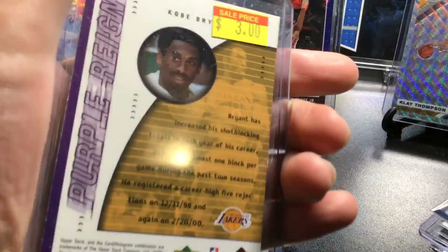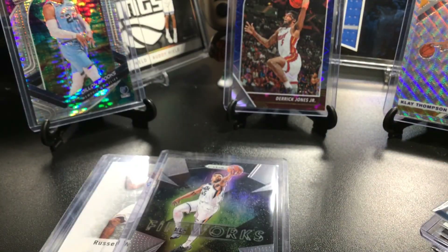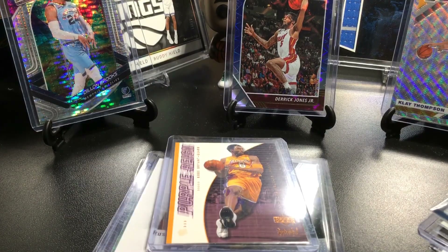We have a purple Rain Kobe Bryant — super nice one here, probably around 2001. I don't collect legend cards, but the only legend I collect is Kobe, because I love him as a player. I think he's the third best player of all time, behind Jordan at two and LeBron at one.